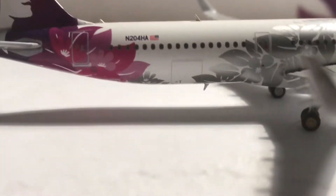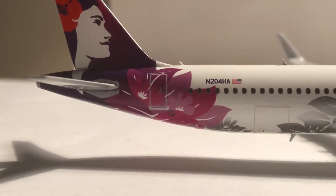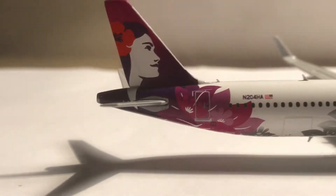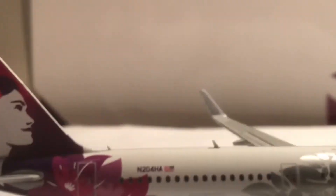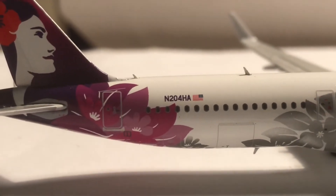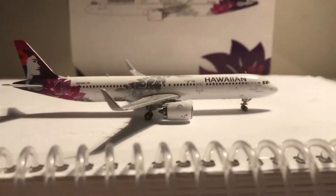Moving to the back, we have the rear cargo door and registration November 204 Hotel Alpha. All the doors on this side are R-doors since this is the right side of the aircraft — my bad on that. We have the beautiful tail with vertical stabilizers, some more antennas, and I wish it came with the WiFi box, but Hawaiian may not have one.